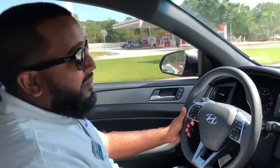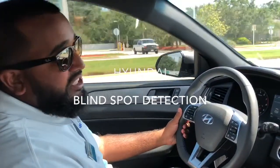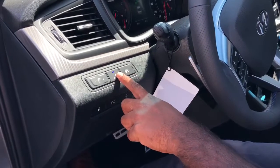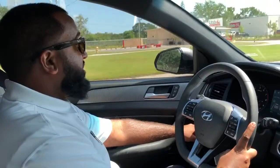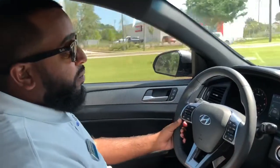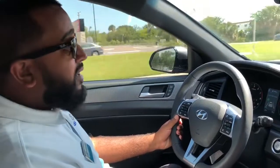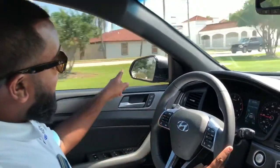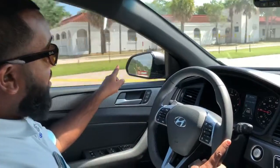I'm Anthony over here at Koso Hyundai. I'm going to be going over blind spot detection. Basically, blind spot detection can be turned on by the push of a button on the left-hand side of the dash. When you're going over 13 miles an hour and a car is in your blind spot or going to be in your blind spot, the little symbol in the mirror will light up bright orange.